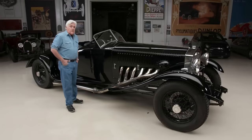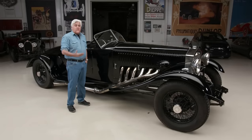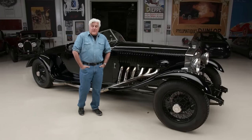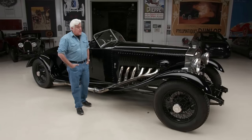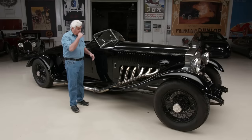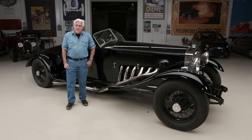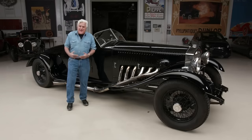It was running a Jaguar gearbox, a Moss box out of an XK120. The trouble with an engine like this is it makes 1,750 foot-pounds of torque — there's not a gearbox or clutch that could take the power. It was also running a Holley four-barrel carburetor. I took it for a ride, hit second gear, didn't even press the gas all the way to the floor, and every tooth had broken off second gear.